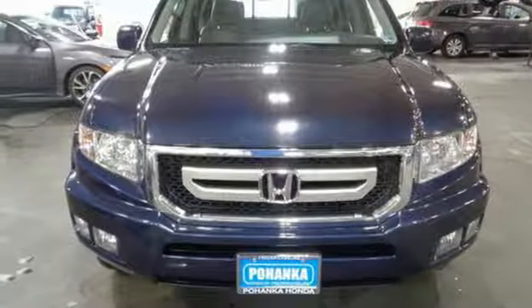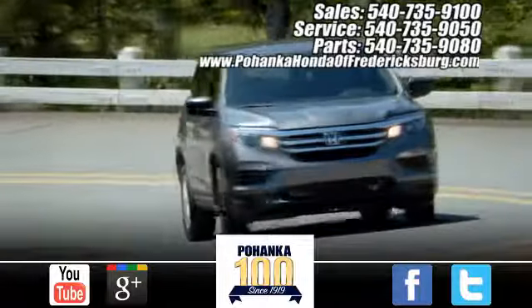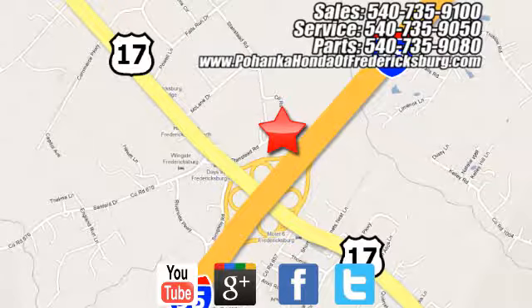Honda has a world renowned reputation for reliability. The time is now — see it for yourself today. Pohenka Honda of Fredericksburg is a great place to buy a car, conveniently located at 60 South Gateway Drive in Fredericksburg.